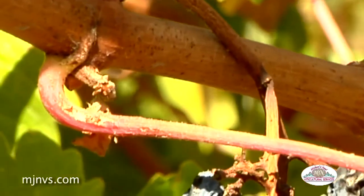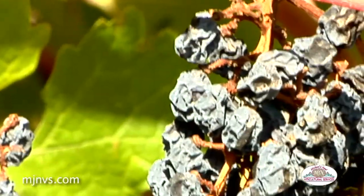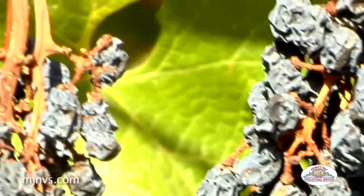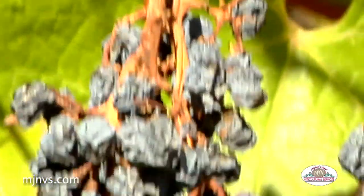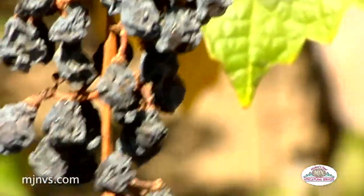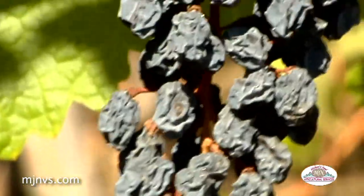Some people think it's a nutritional deficiency or nutritional toxicity that occurs, but we see primarily more of it in Cabernet than most other varieties. As the guys are harvesting, they realize there's no weight, there's no value, so they don't even bother to harvest it. They'll just leave it.